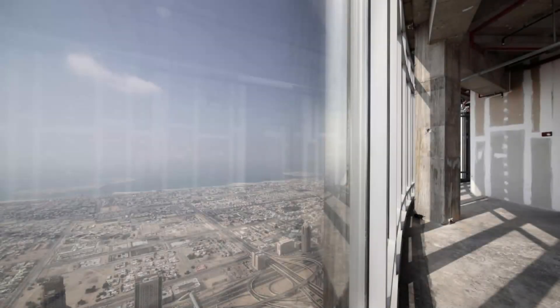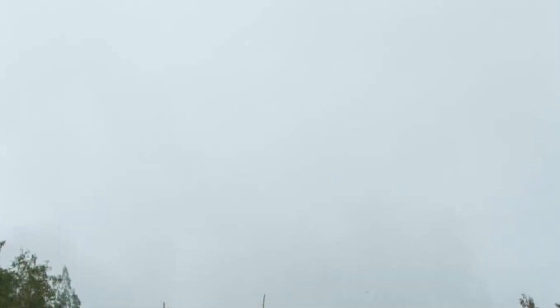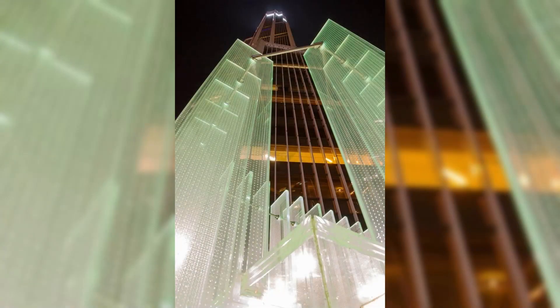The interior design of Burj Khalifa is a fusion of various cultural elements, combining Islamic architecture with a modern and cosmopolitan flair. The construction involved over 12,000 international workers and more than 100 contracting companies from around the world. The tower also incorporates spectacular water features, including the Dubai Fountain at its base, which is the world's largest dancing fountain.